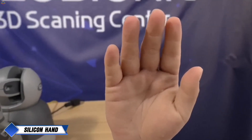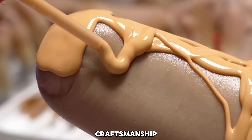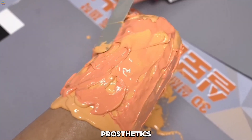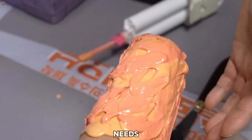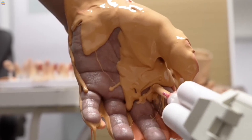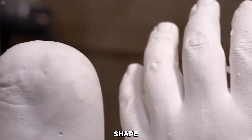Silicone prosthetic hands. In South Korea, the creation of silicone prosthetic hands combines advanced technology and expert craftsmanship to provide both functionality and a natural look. The process begins with a detailed consultation where prosthetists like Kim Jung-hyun of Silobionic carefully listen to the patient's needs and take precise measurements. This ensures the prosthetic hand will fit comfortably and perform well in daily life. A mold of the patient's residual limb is then created using plaster, capturing its exact size and shape.